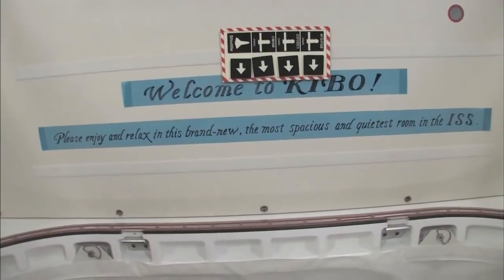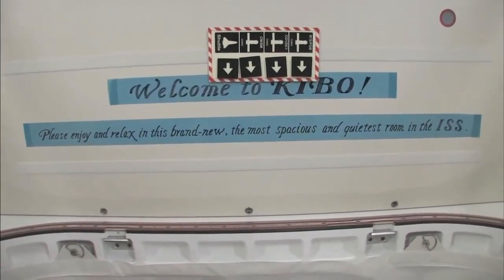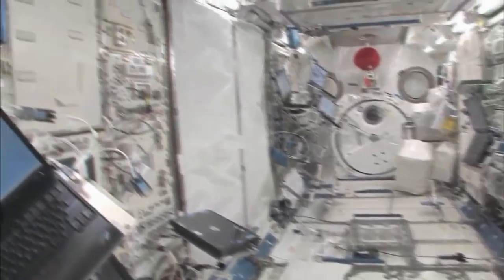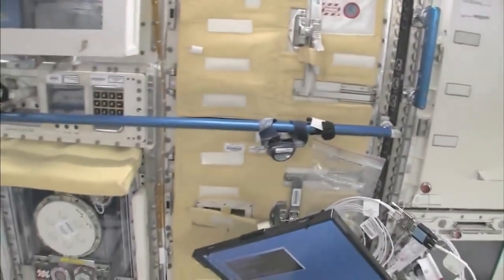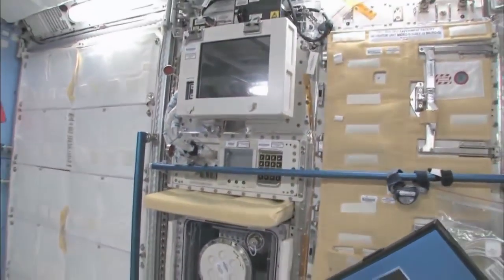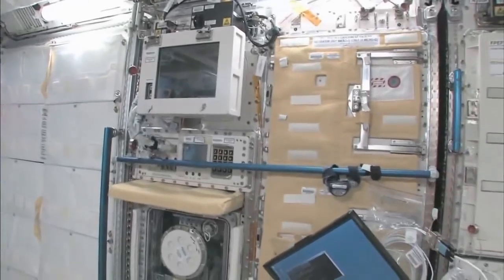Please enjoy and relax in this brand new, most spacious and quietest room in the ISS. You can see here — this is the Saibo rack, which is for cell biology. And then we have a fluid rack, Urutai. These are the two main Japanese science racks that are up here now, and there's more that are coming.